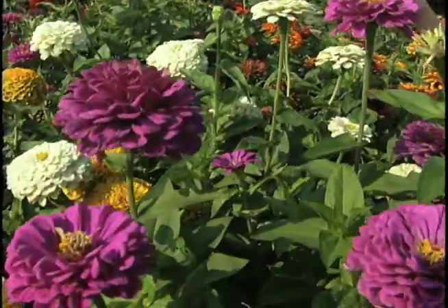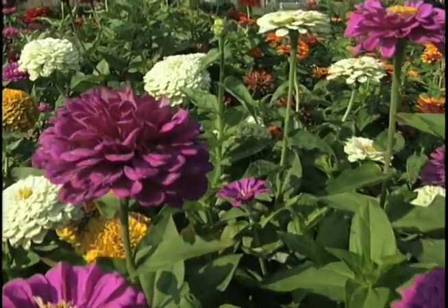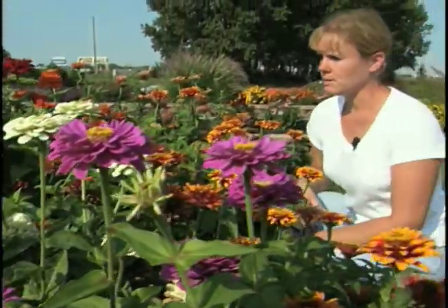One good way to prevent it is to maybe not have your plants this close together. They grew really well this year, so they got tightly packed. You don't get good air circulation, and that helps promote the powdery mildew.